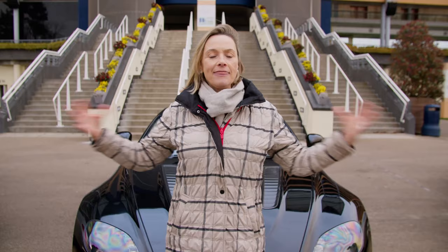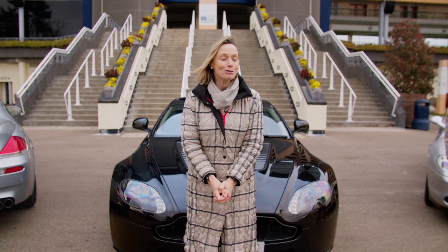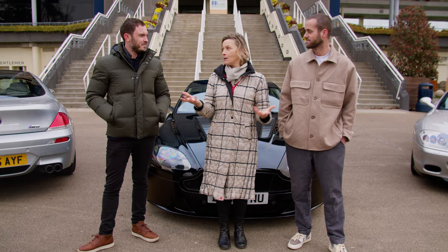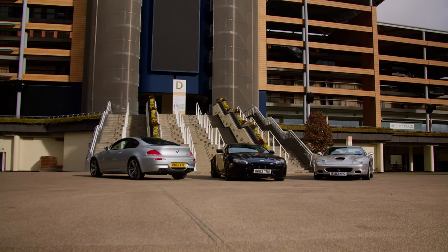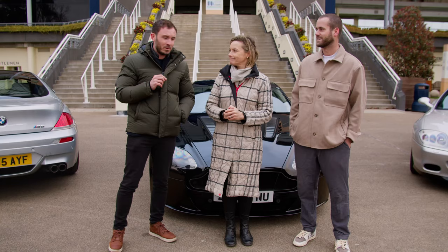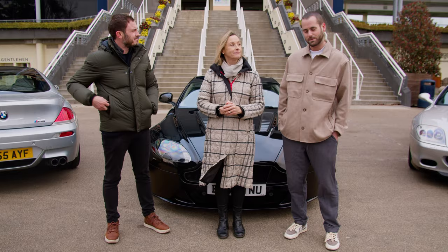These three machines form part of the eclectic collection that will be on sale at the next Historics auction, which is happening on Easter Saturday, April the 8th. It will be at Ascot Racecourse near Windsor, which is exactly where we are now. Each of these cars I've brought together because their engines are key parts of why people want to drive them. Tom, do you want to take one for a drive? Absolutely — three great choices, but I think the Ferrari is the best bet.